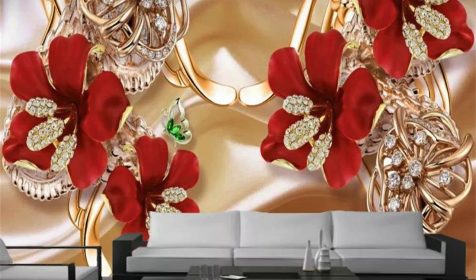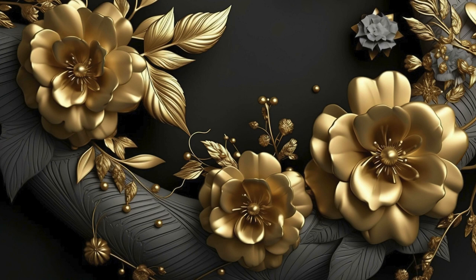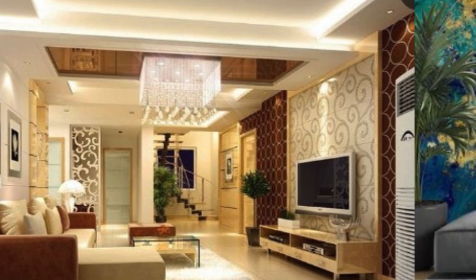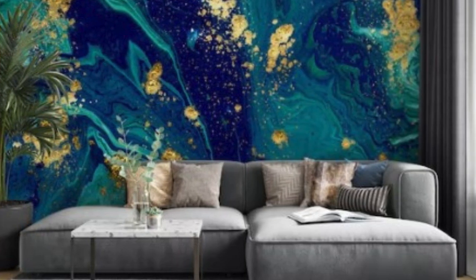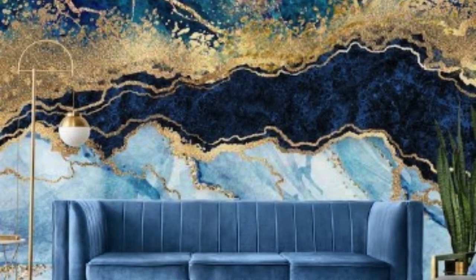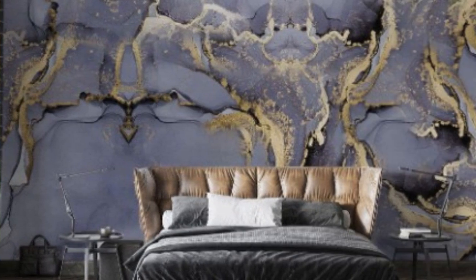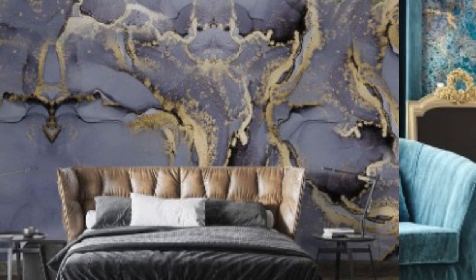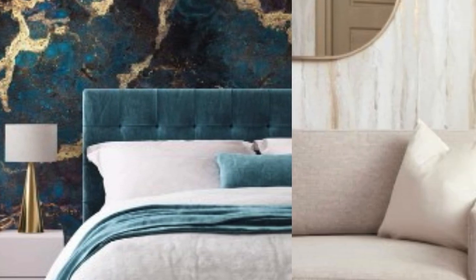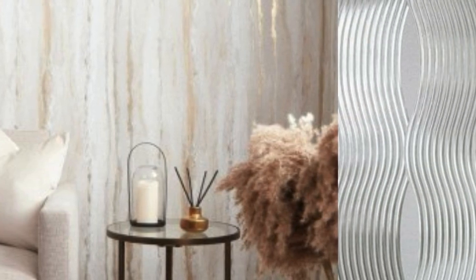Beyond their aesthetic prowess, these wallpapers boast durability and ease of maintenance. Embrace the assurance of long-lasting quality as your walls are adorned with textures and patterns that transcend the ordinary. Our metallic wallpapers are transformative elements that encapsulate the essence of modern design. In choosing our collection, you are not merely selecting a wall covering — you are investing in an immersive experience that enhances the very fabric of your living environment, transforming walls into a canvas of captivating brilliance.